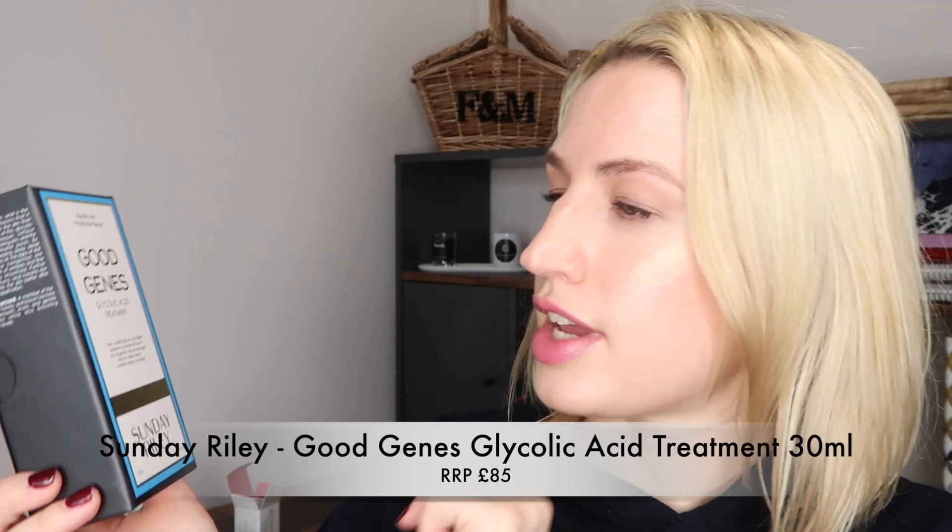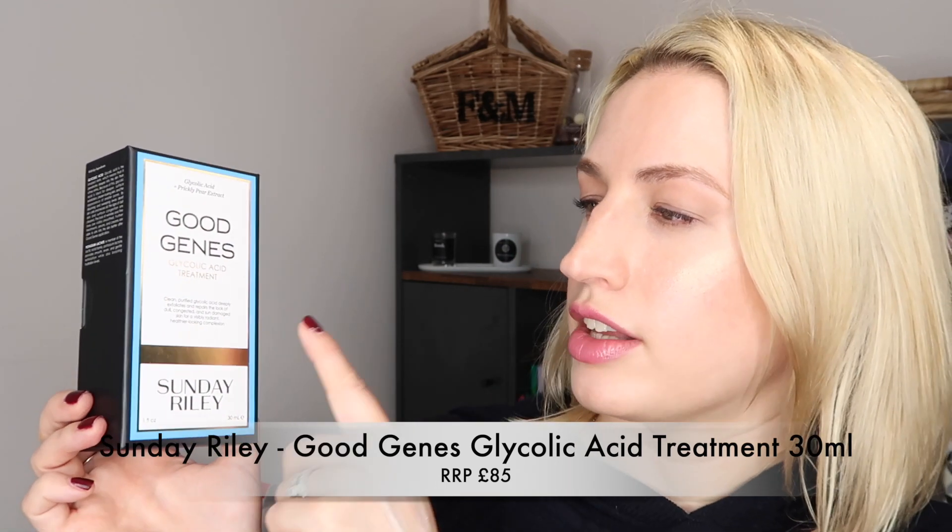Another product in here, and this is what I guess convinced me I needed to buy the kit — because this is one of my holy grails. It's always in my skincare routine. This is Sunday Riley's Good Jeans Glycolic Acid Treatment. It also comes in a lactic acid version but that's not generally available in the UK at the moment, so we've got the glycolic acid version. It's a 30ml or 1 fluid ounce size.